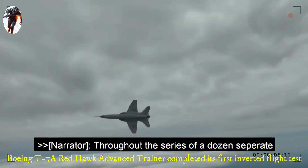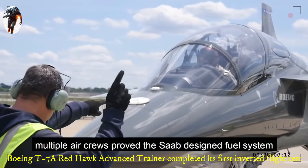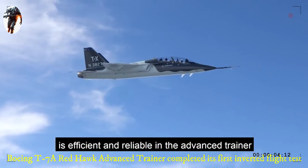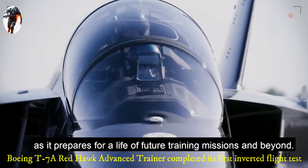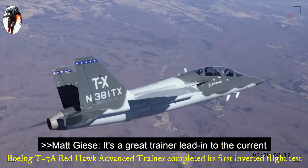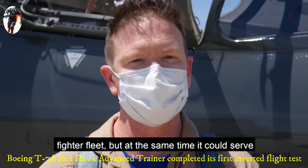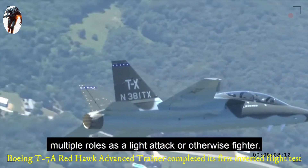Throughout the series of a dozen separate inverted test points, some as long as 12 seconds, multiple air crews proved the Saab-designed fuel system is efficient and reliable in the advanced trainer as it prepares for a life of future training missions and beyond. It's a great trainer lead-in to the current fighter fleet, but at the same time it could serve multiple roles as a light attack or otherwise fighter.